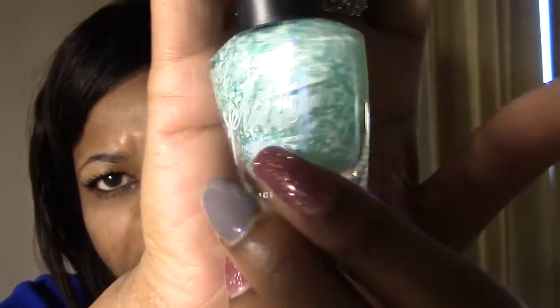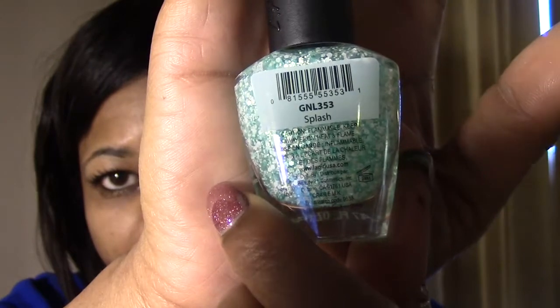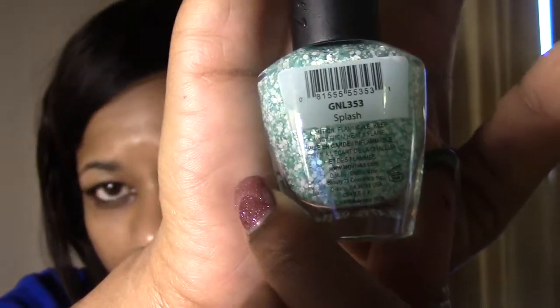I also got an L.A. Girl glitter called Splash from the Splatter Collection — a very pretty Tiffany blue-green with greenish turquoise, white, and very fine white glitters. It looked much like some of the Nanococo ones I've already picked up. The Feather Frenzy and Splatter were $2.99 each.